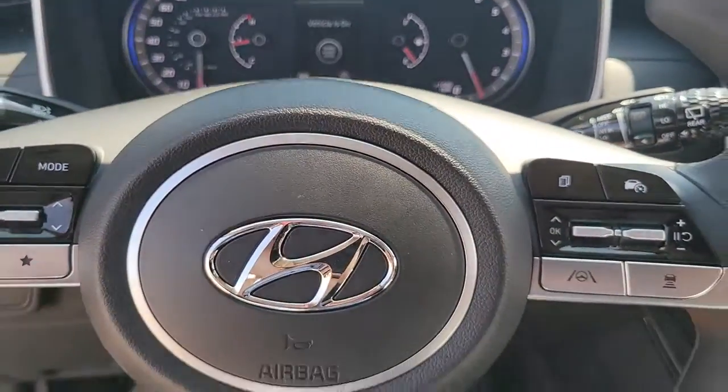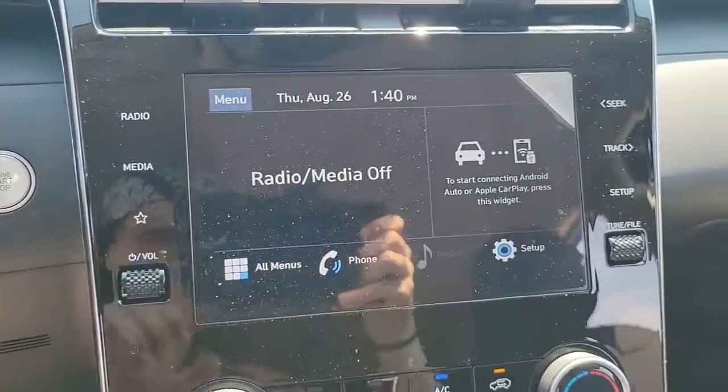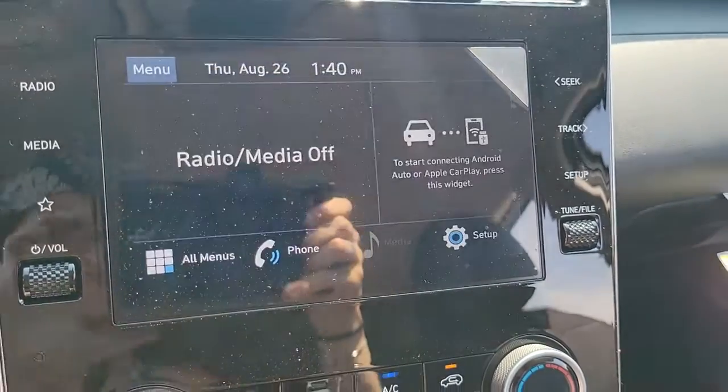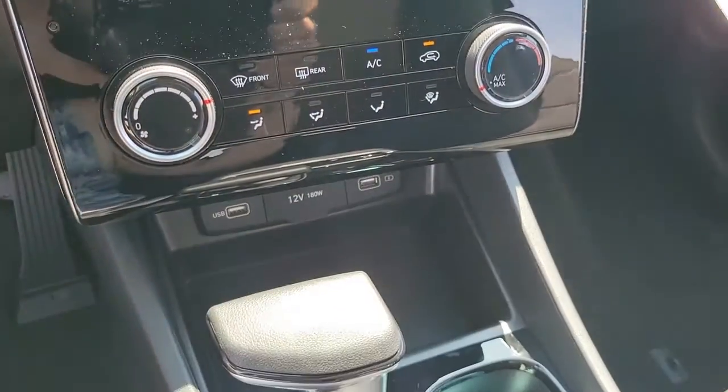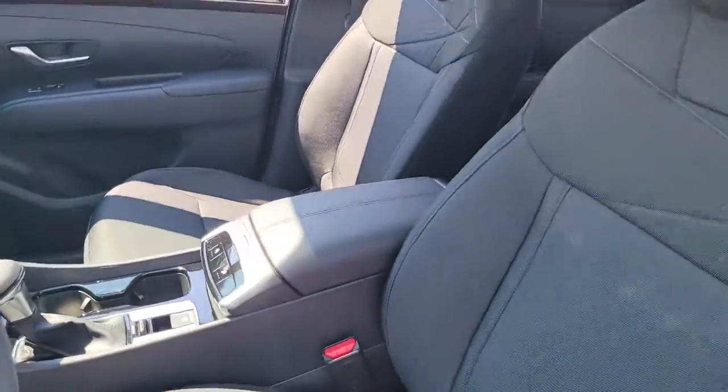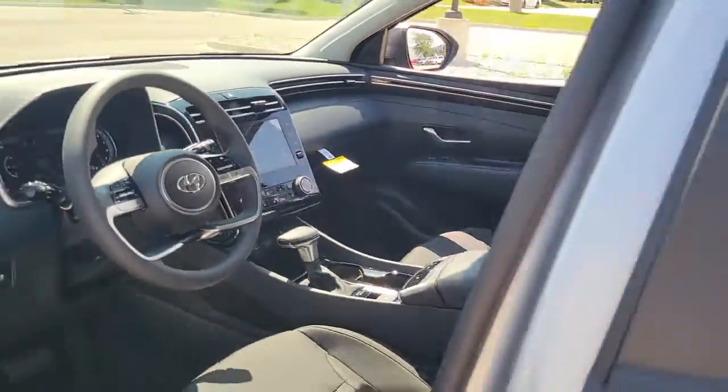The following are some of this vehicle's highlighted options: all-wheel drive, keyless entry, heated mirrors, lane-keeping assist, adaptive cruise control, keyless start, remote engine start, satellite radio, backup camera, Bluetooth connection.